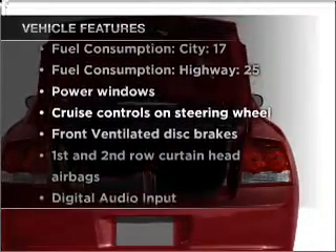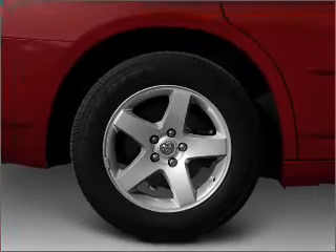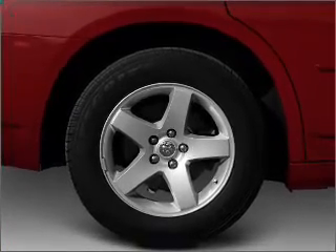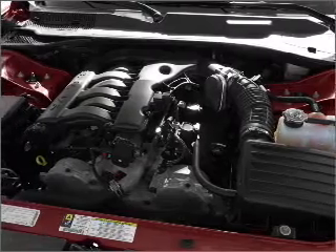you won't want to miss out on the opportunity to own this amazing vehicle. Air conditioning, power door locks, power windows, power steering, cruise control, power mirrors, and AM FM stereo with a CD player.